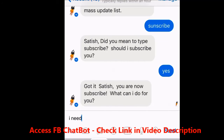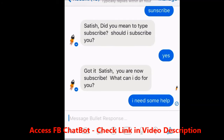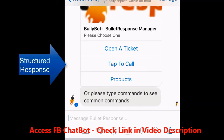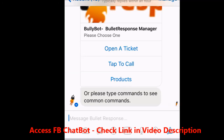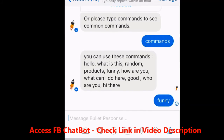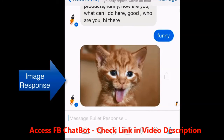Now I'm going to say, 'I need some help.' It's giving me options to open a ticket, tab to call, or learn more about the products. Or I can type commands to see more common commands. I'm going to go ahead and type commands. It's giving me some random commands that I can type to test it out. I'm going to go ahead and type 'funny' to see what it has. That is funny!